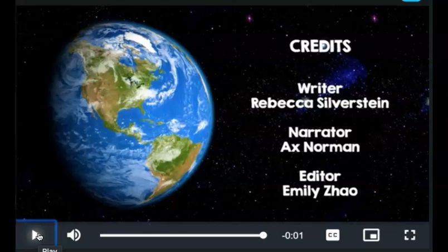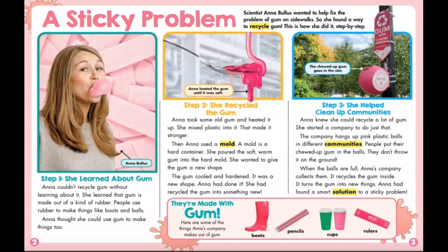Earth Day is coming up this week — it is actually Wednesday, April 22nd. So this was a perfect Scholastic for us to do on Wednesday and Thursday, because it's going to teach us how to recycle gum, which helps us take care of the earth. We're going to read about a scientist called Anna Bullis. She wanted to help fix the problem of gum on sidewalks, so she found a way to recycle gum — step by step. The title is 'A Sticky Problem.'